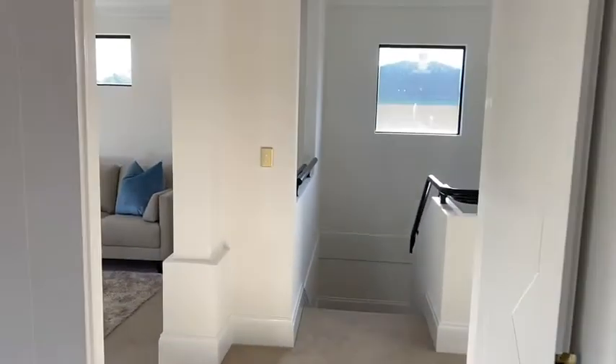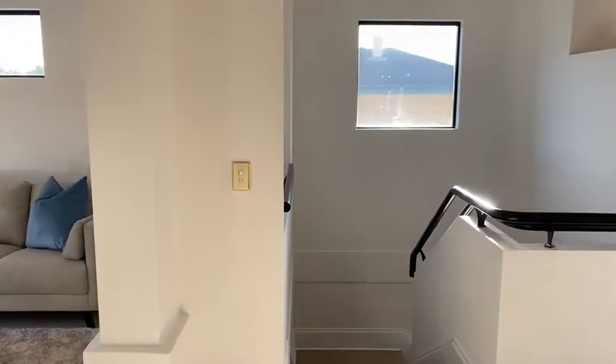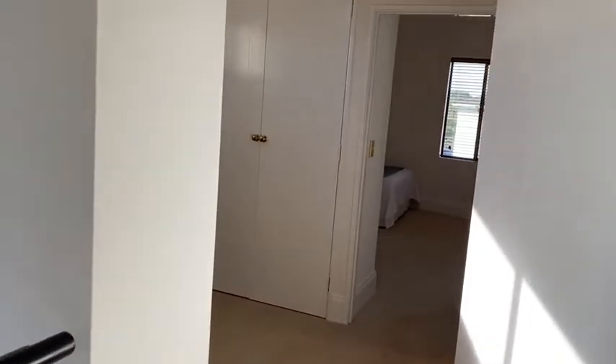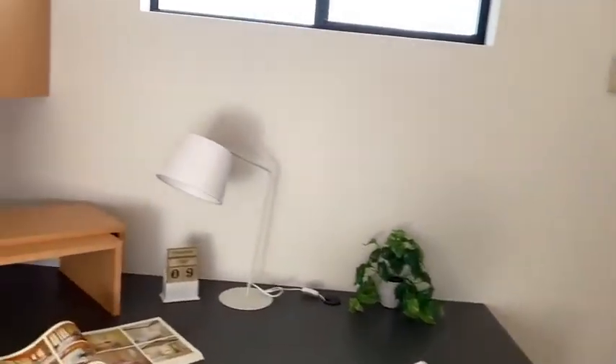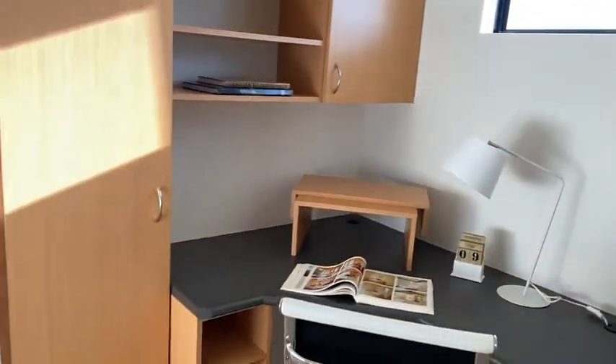Come back out. Double door entry into the master is a nice touch. Now if you work from home, this is going to be a perfect setup for you — a well-appointed office area with storage.